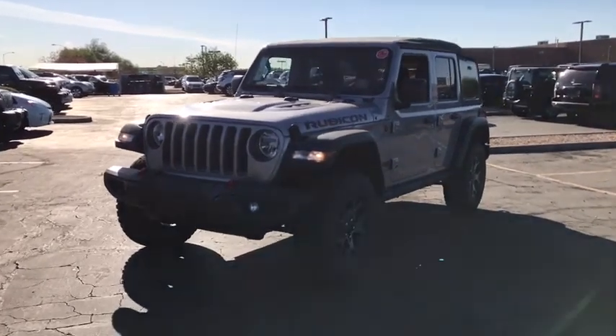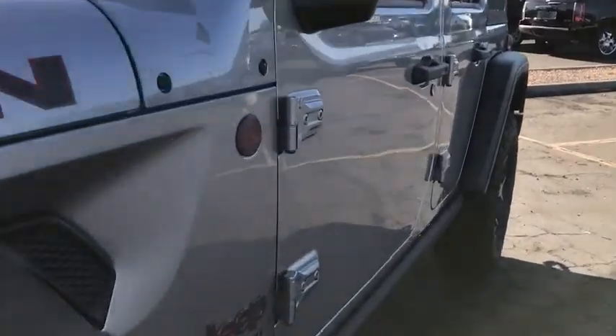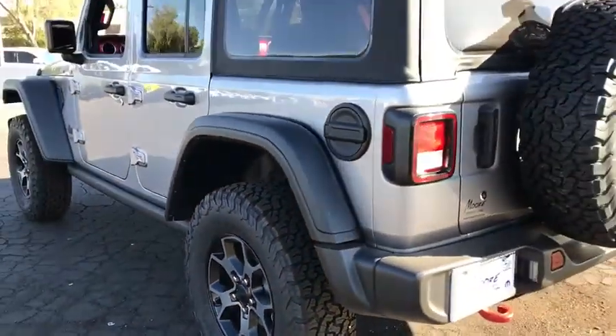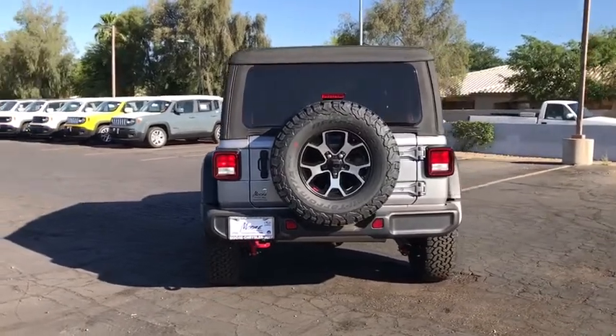The 2018 Jeep Wrangler Unlimited. The Jeep Wrangler Unlimited is an on and off road capable vehicle that was made for you to enjoy. Stylish, rugged and comfortable are all traits of the Wrangler that let you decide where you want to go and how you want to get there.